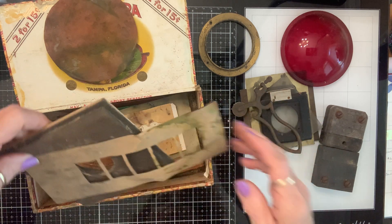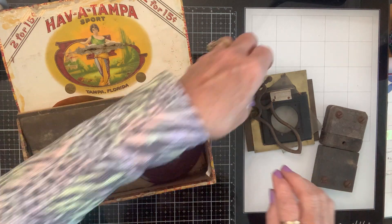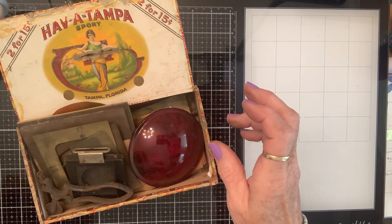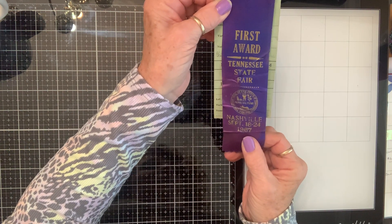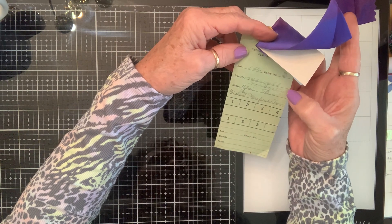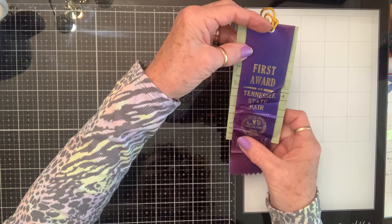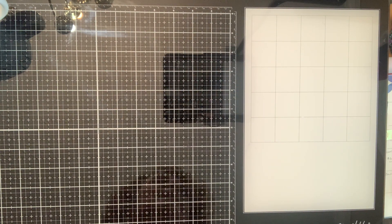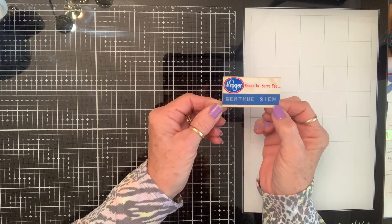My granddaddy was self-taught and look — that's brass — he could do anything, fix anything, work on anything. And I found a first place blue ribbon for the Tennessee State Fair in Nashville in 1967, where he won for marigold variegations! How cool is that? I never knew this — in 1967 I was only six. While my granddaddy was self-employed, my grandmother worked at Kroger for a million years and retired from there, and I found her badge. My maiden name is Stem and her name was Gertrue — not Gertrude — and she would correct you in a heartbeat if you put a D in her name.